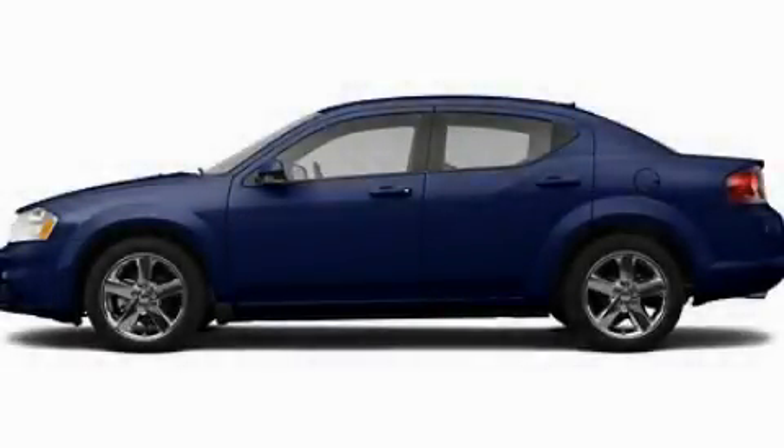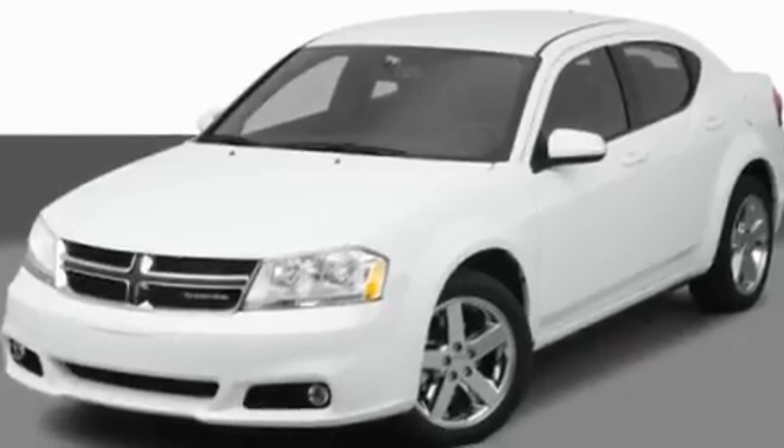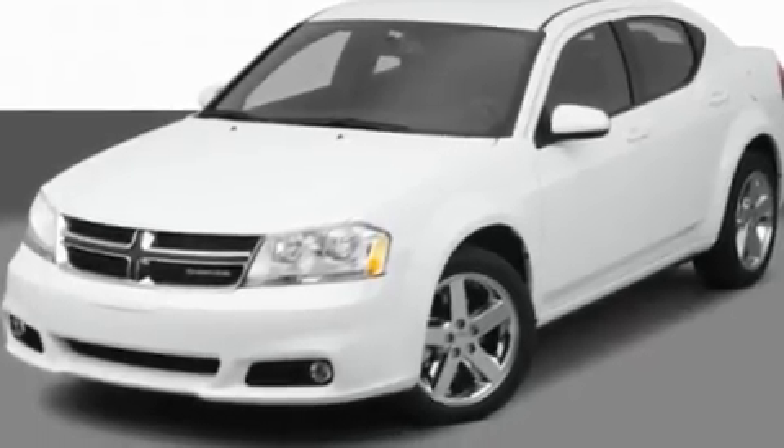This is a 2011 Dodge Avenger. It features a 2.4-liter four-cylinder engine and an automatic transmission. Its top features include cruise control,